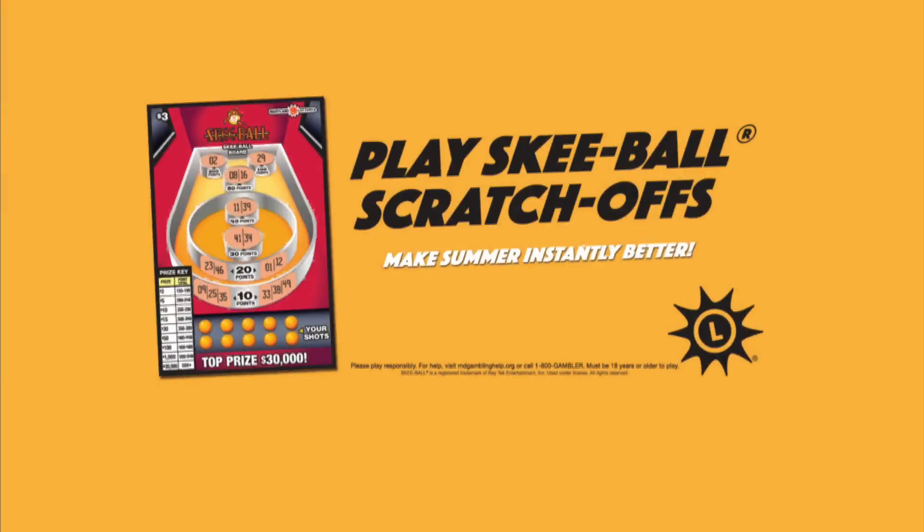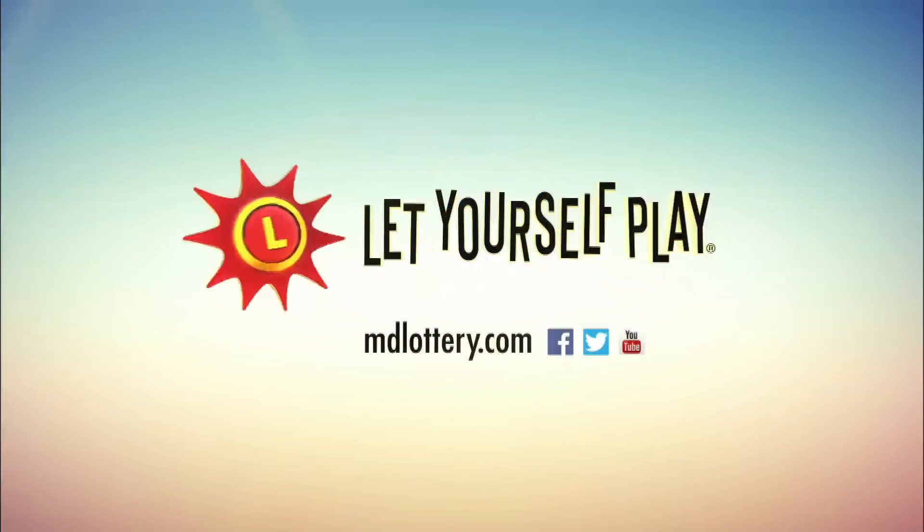Play the new Skee-Ball scratch-offs from the Maryland Lottery. You could win up to $30,000 instantly or other cash prizes in second-chance drawings. The Maryland Lottery, let yourself play.